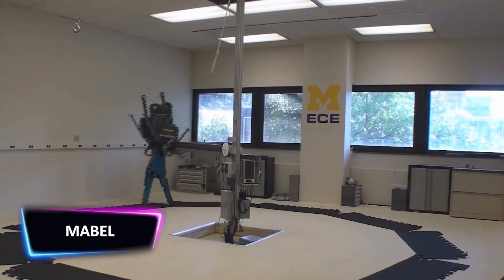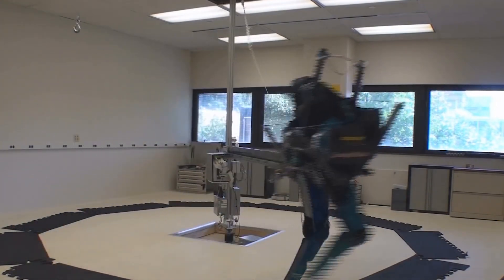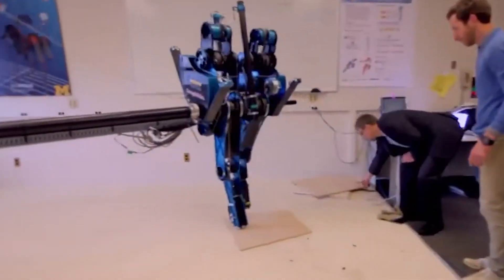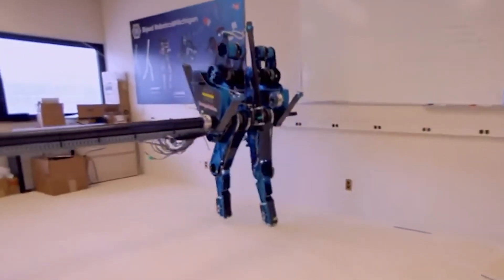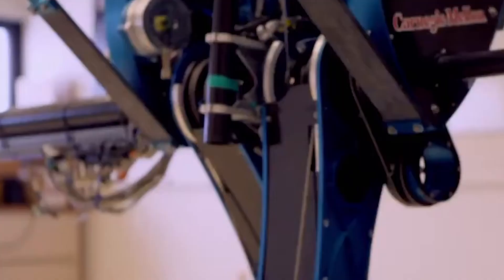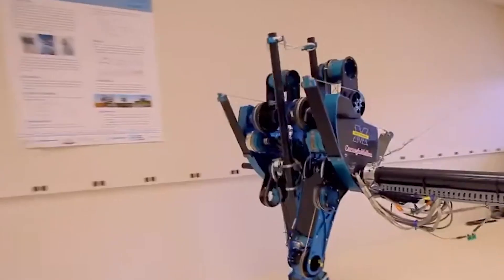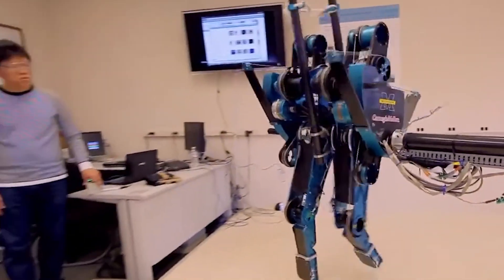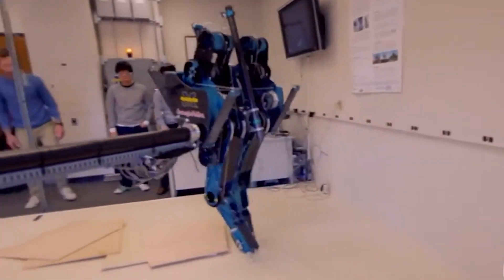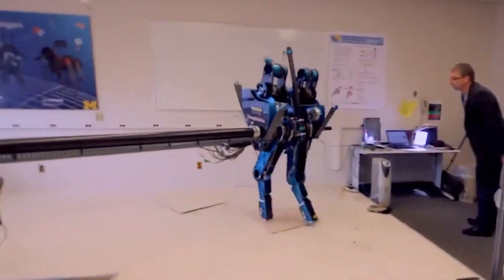A team of researchers at the University of Michigan in Ann Arbor made a robot run like a human. The robot is Mabel, and her accomplishment represents the height of agility for a two-legged machine. Mabel runs as fast as 6.8 miles per hour, and the team believes her to be the world's fastest bipedal robot with knees. The project has been led by Jesse Grizzle, Professor of Electrical Engineering at the University of Michigan. "I've been studying robotic locomotion for many years, and I've never seen a machine do anything like this," he said. "It was surprising even to me."